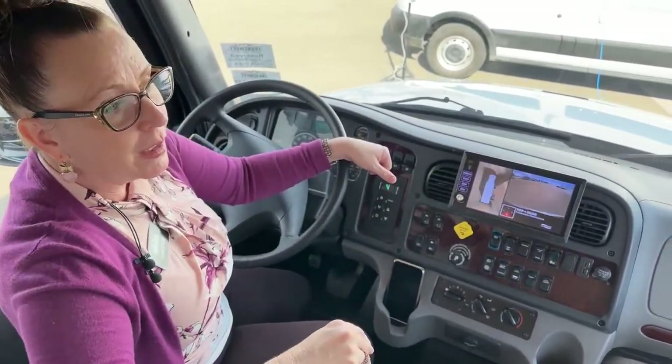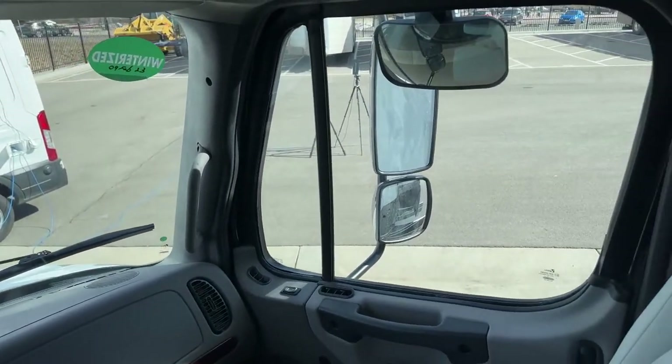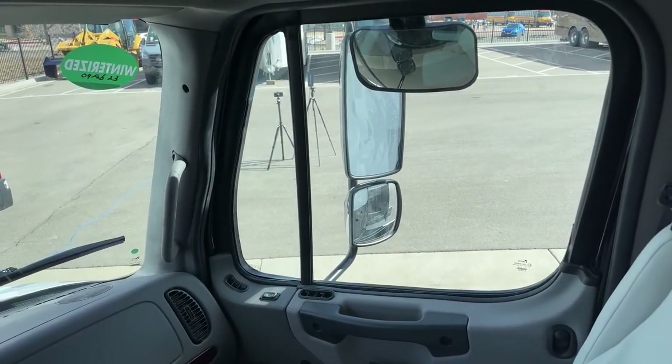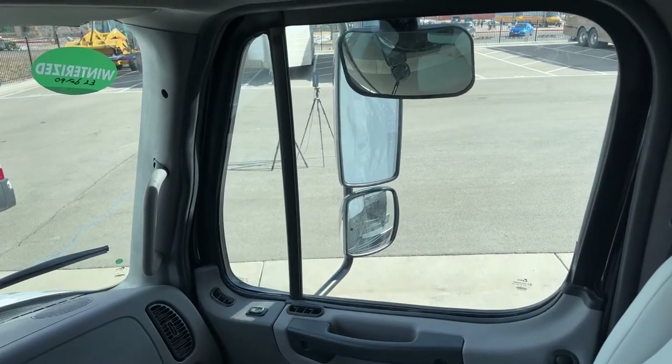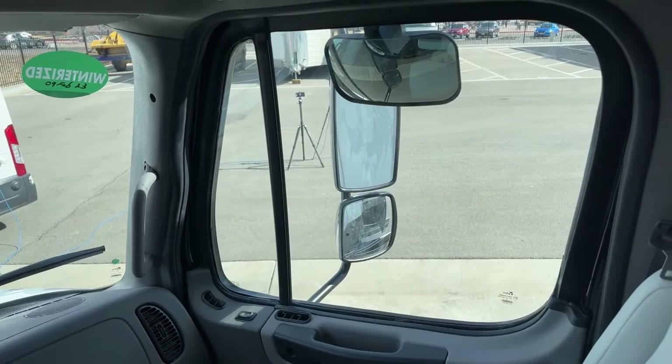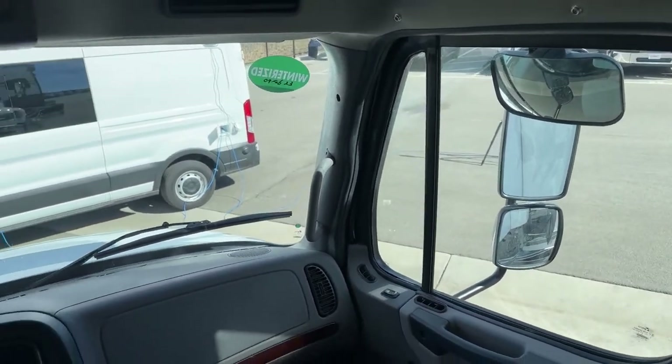Over here on the right, we have this little mirror that points down. What's really nice about that little mirror is it's going to show me when I'm making a right-hand turn what's to the right of me, giving me my curb alert. So with all of these mirrors, I've got really good visibility tied into this system.